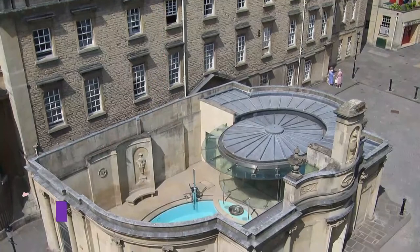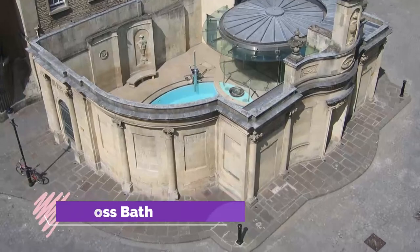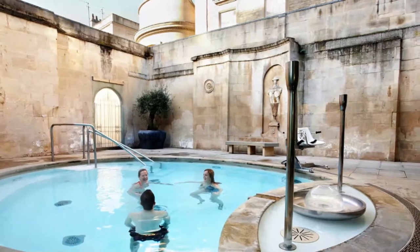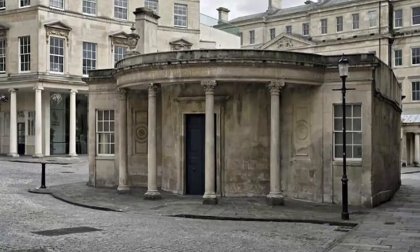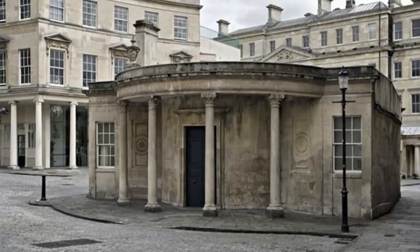Number 5: Cross Bath. Just a hop, skip, and a jump away from Thermae Bath Spa, and operated by the same company, is the Cross Bath. This historic spa facility provides a unique opportunity to take a dip in the city's ancient waters. A highlight of a visit to this fully renovated 18th-century building includes having access to the original open-air thermal bath.